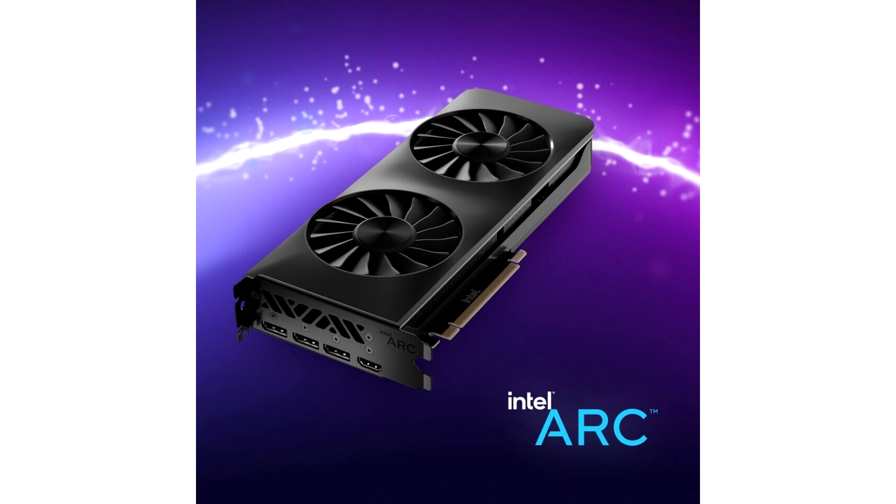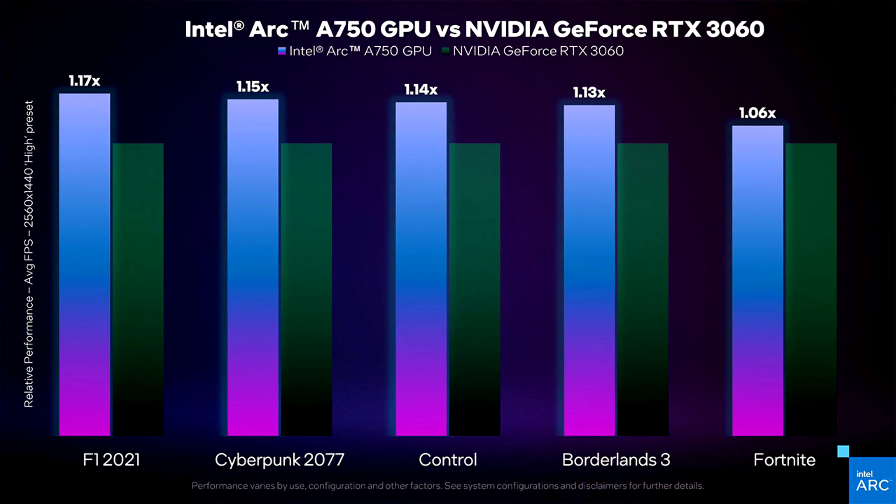What is revealed is that the card will outperform a NVIDIA GeForce RTX 3060 at 1440p in the five titles that Intel provided performance indications and average frame rates for. The five games are F1 2021, Cyberpunk 2077, Control, Borderlands 3, and Fortnite — mostly quite demanding games, with F1 2021 and Fortnite being the exceptions.